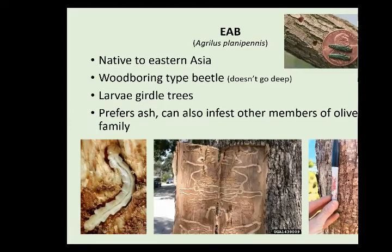The emerald ash borer is native to eastern Asia and parts of Russia. It is very small — less than the size of a penny — and all-over green. The way this insect works is it lays an egg on the outside of the tree and then the larvae burrow in. Unlike most wood borers, they don't go deep into the wood — they just hang out underneath the bark, etching into the inner bark and the sapwood, cutting off those vascular tissues that transport water and nutrients. They can kill a tree within a year or two.